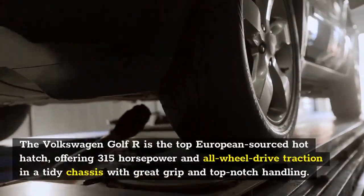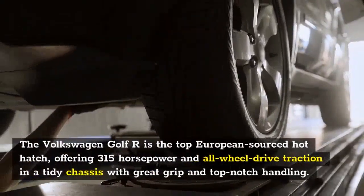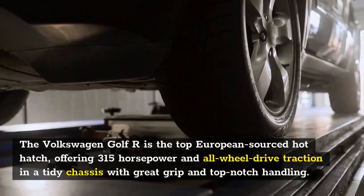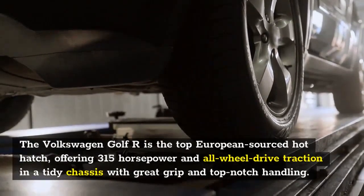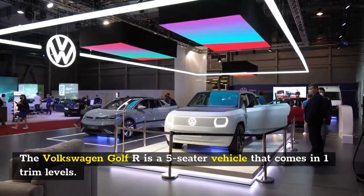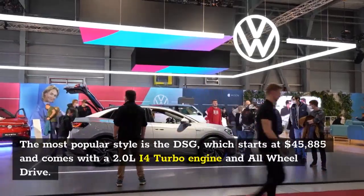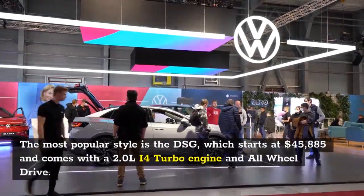Number 7: 2022 Volkswagen Golf R. The Volkswagen Golf R is the top European-sourced hot hatch, offering 315 horsepower and all-wheel-drive traction in a tidy chassis with great grip and top-notch handling. The Golf R is a five-seater vehicle that comes in one trim level.